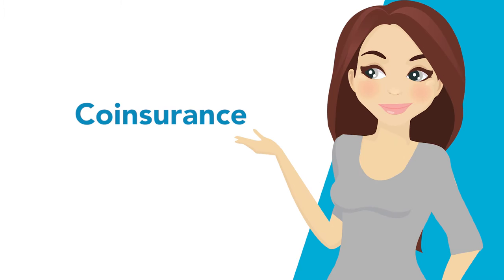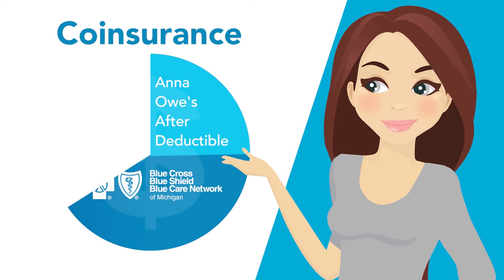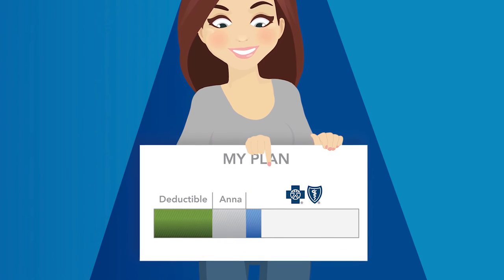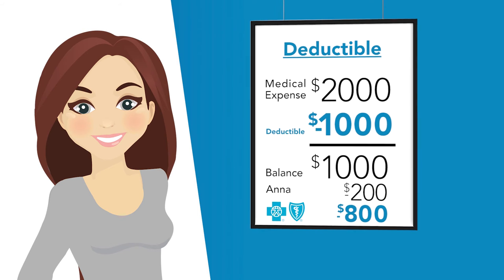That's when co-insurance kicks in. Co-insurance is the percentage I owe for a health care service after I've paid my deductible. My health care plan pays the rest. With my plan, I pay 20% of any amount over my deductible and my health care plan pays 80%. So using the previous example, I'd pay 20% of that remaining $1,000 balance, or $200, and Blue Cross would pay the remaining $800.